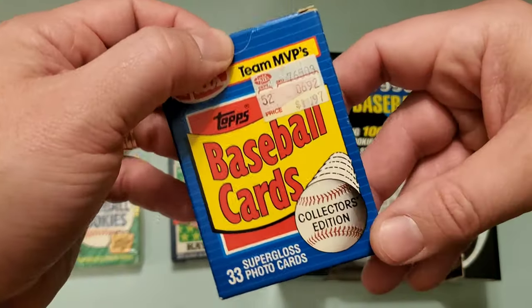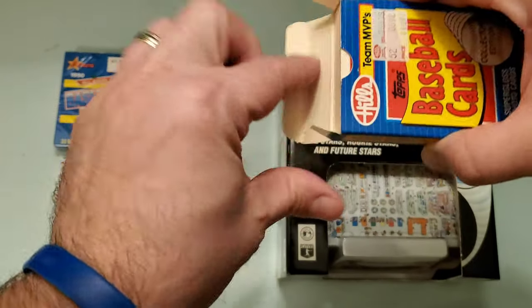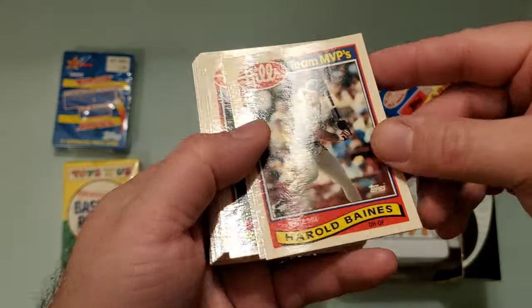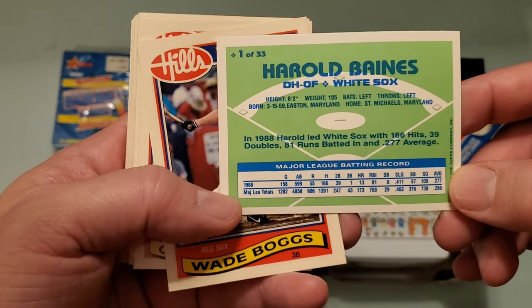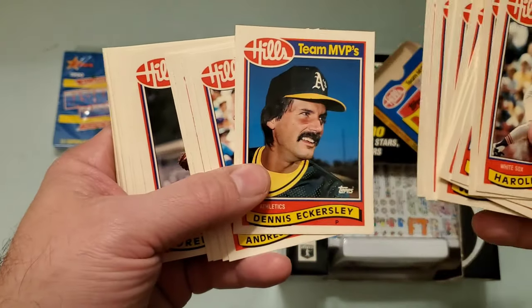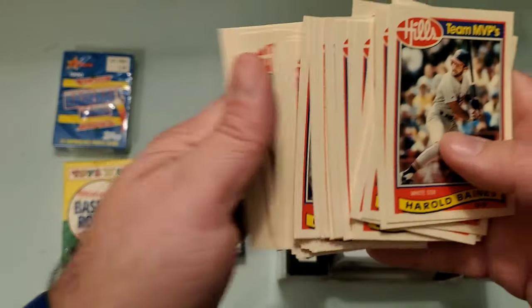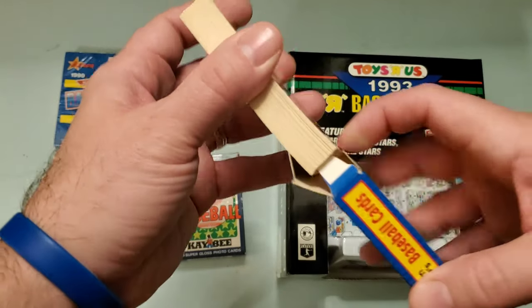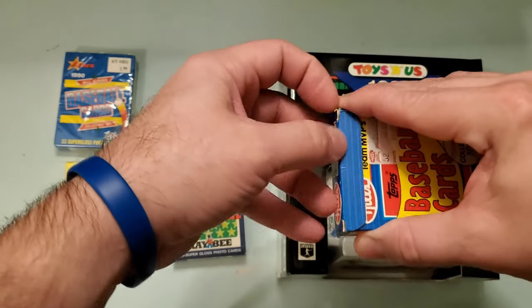Let's look at some of these that I do have open. Look at that wonderful Hills price sticker on there — so great. I love everything about Hills. And these look great. Look at that nice big Hills logo. These do have a nice gloss to them on the front and then on the back it's just kind of a matte finish. Great cards in here — you get all the superstars of Major League Baseball at the time. I don't know if these pictures were unique. Just looking at that Dennis Eckersley — that looks like a familiar picture. I'm not sure if they were using the same pictures from other Topps sets.